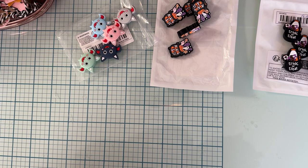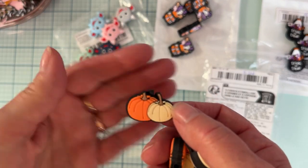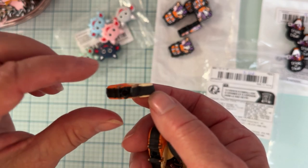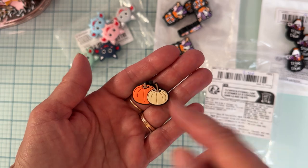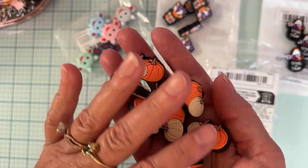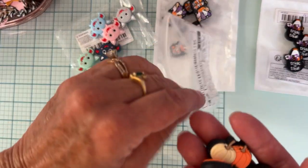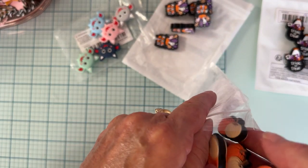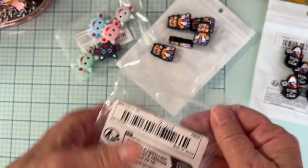And then more silicone beads. These were $2.24 and came with 10 pieces — just more general fall-themed ones. The hole is top to bottom, but again I think I might end up using these more like a cabochon or center for something. I just wanted some plain fall ones for some of the projects I'm doing right now.